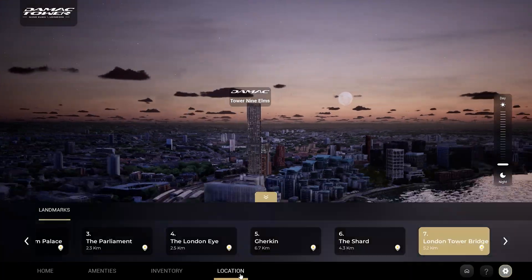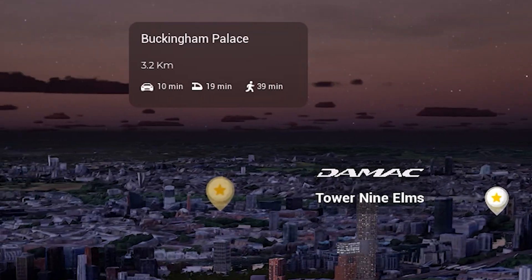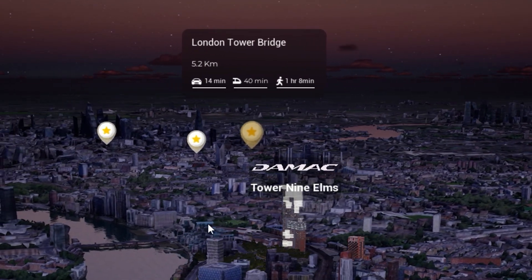Want to explore the surroundings? You'll find iconic landmarks like the London Eye, the Parliament, and Buckingham Palace, each clickable with live data on distance and estimated travel duration by foot, car, or public transport.